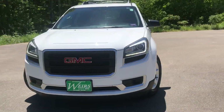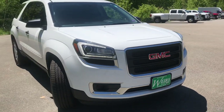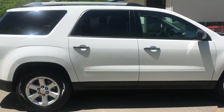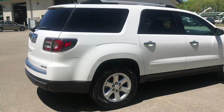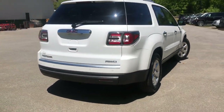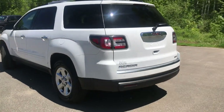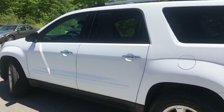Good afternoon here at Weir's Buick GMC on Route 1. Wanted to do a quick walk-around video of this 2016 GMC Acadia SLE all-wheel drive that we have here at the dealership. It is available and it's got a little over 36,000 miles on it.